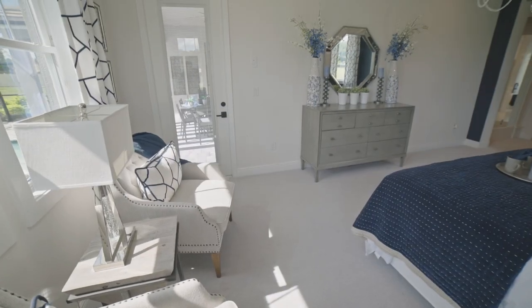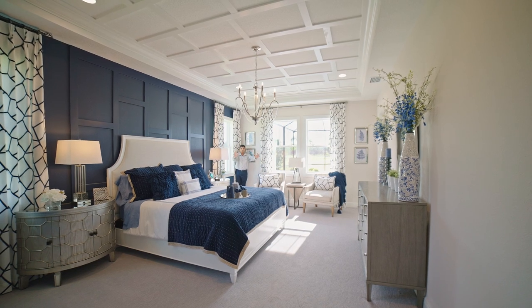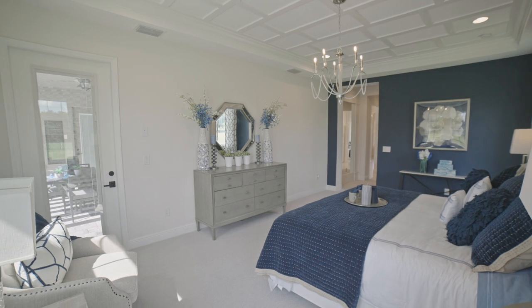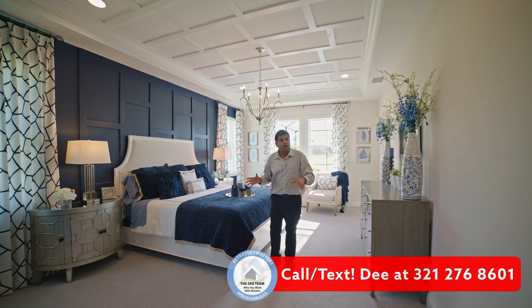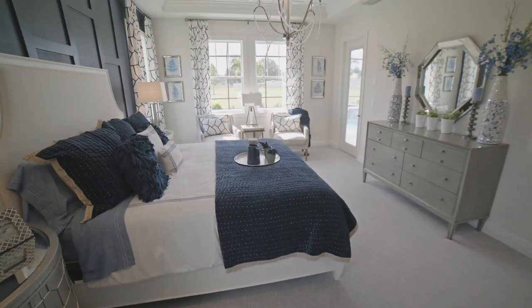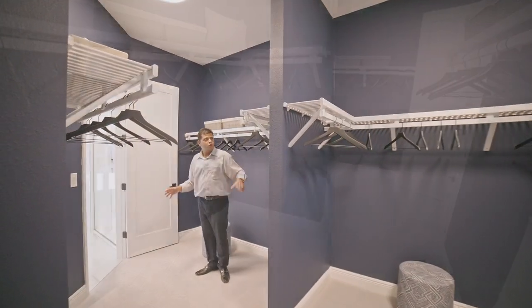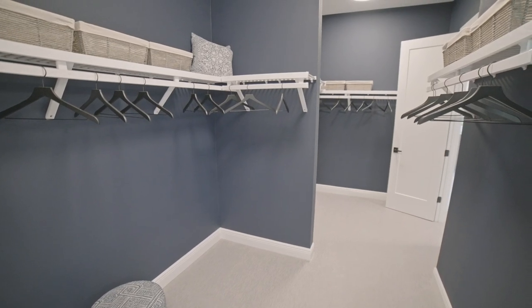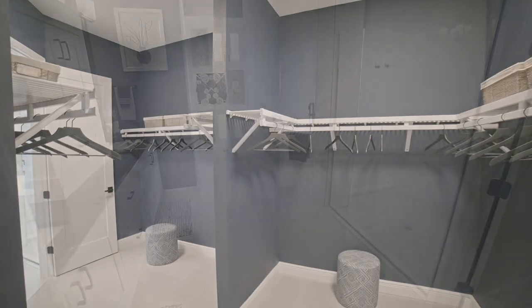Look at your master bedroom: tray ceiling, crown molding, nice woodwork, a beautiful chandelier, a door leading to the pool area, and another big window bringing in so much light. The space is just incredible — so spacious. For the base price, the floor plan of the house is included; everything else depends on structural and design choices. Now as I go straight down, look at your master closet — you have a section on each side with nice wood racks. I'd get the regular racks from the builder and then turn this into a California closet for more space.